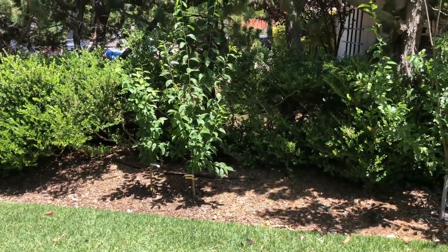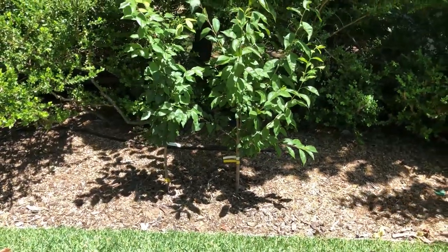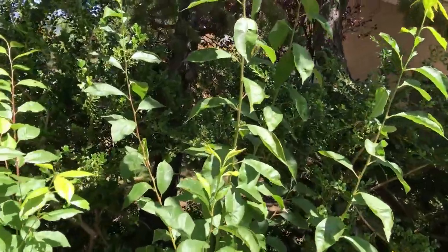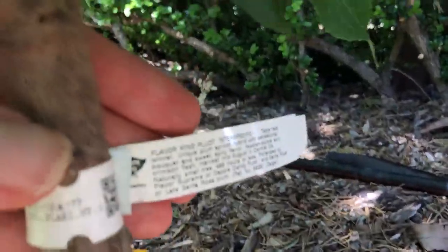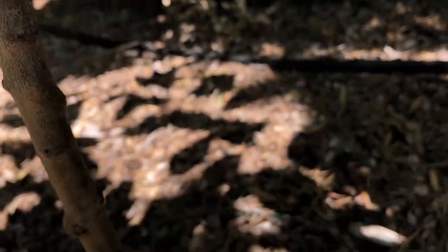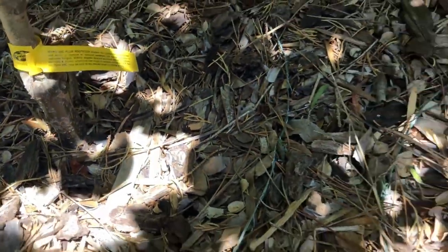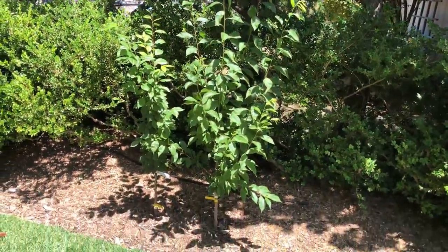The next four trees are bare root trees planted in winter. Here I have a two-in-one planting of Flavor King pluot and Burgundy plum as a pollinator — they're growing great. I planted two trees in one hole because they are on the same rootstock, which is a standard rootstock that performs well in our area.